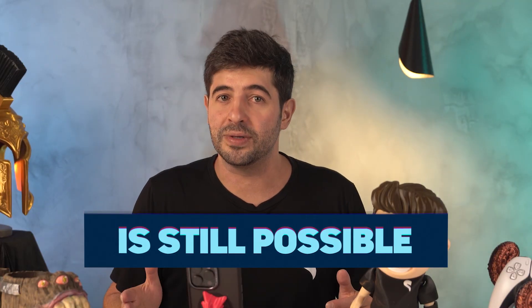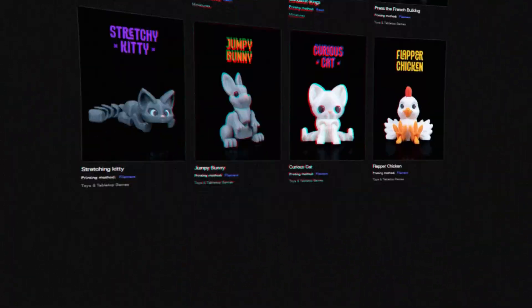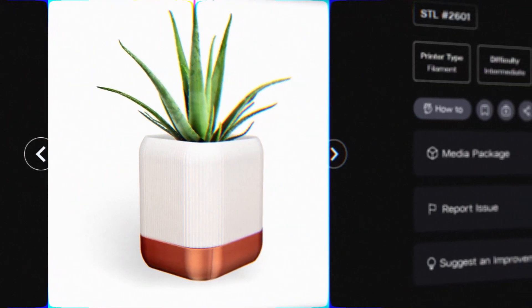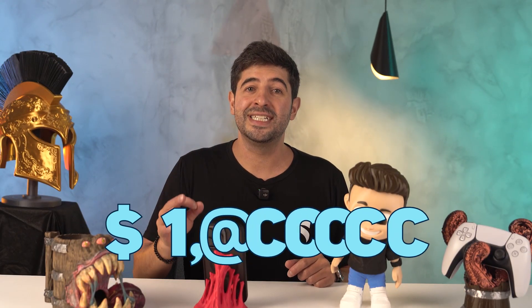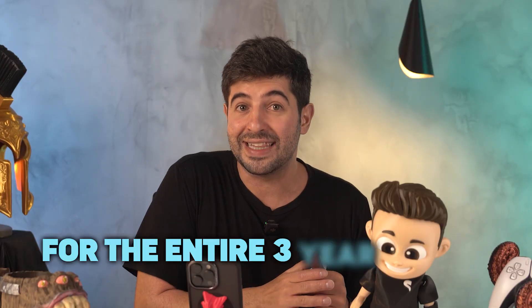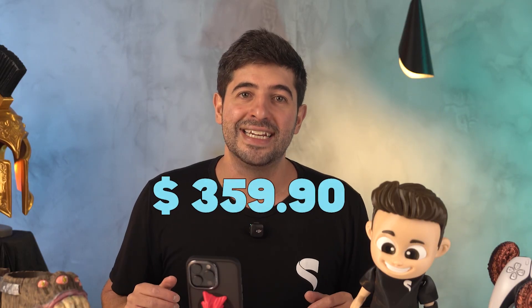But full access is still possible. To celebrate STLflix's third anniversary, we're launching the exclusive 3-year plan. You'll get full access to all STLflix models, a commercial license, the right to use STLflix's images and videos to promote your products in your store, and your own e-commerce store at no extra cost. The regular monthly plan with limited access costs $29.90 per month — that means 36 months will cost you $1,076.40. But right now, you can get full access for the entire three-year period for just $359.90, the equivalent of only 12 months of the limited plan.